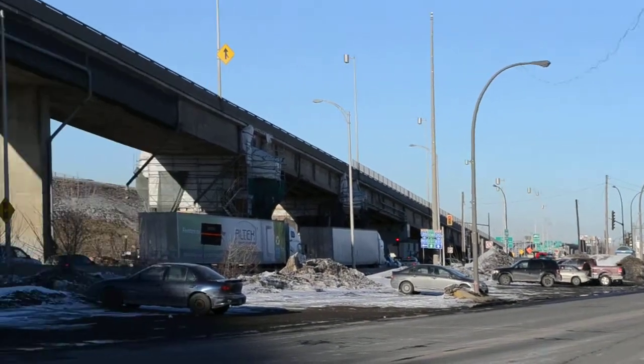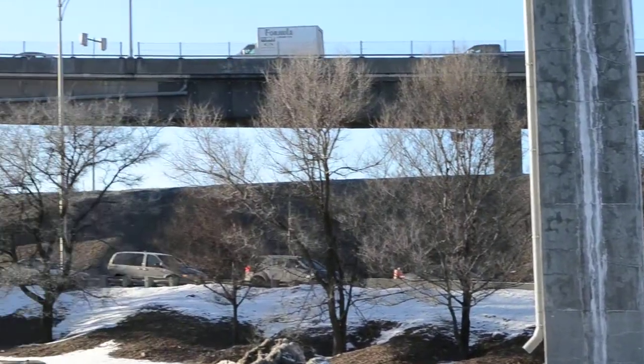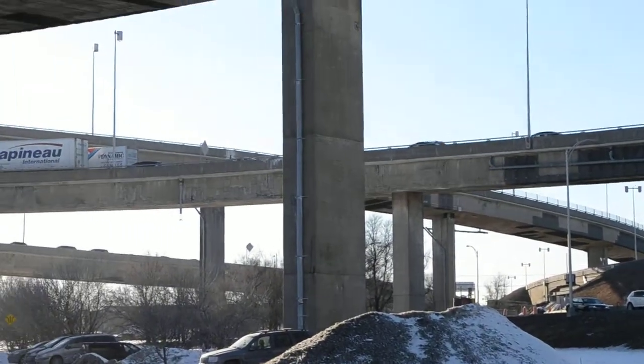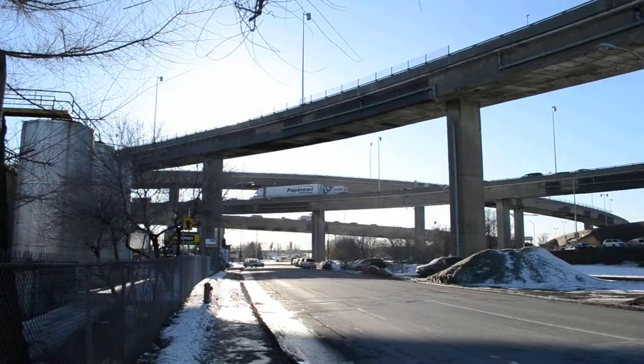Yeah, traffic, traffic everywhere. You're looking at the Ville St. Pierre interchange, because this is part of the Ville St. Pierre Borough of Montreal, which is actually part of Lachine.